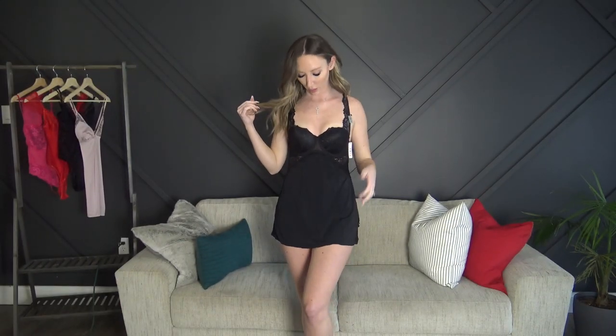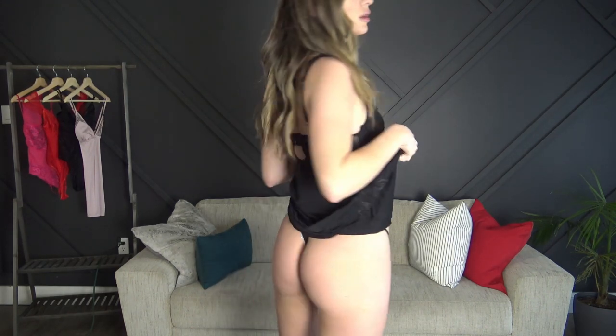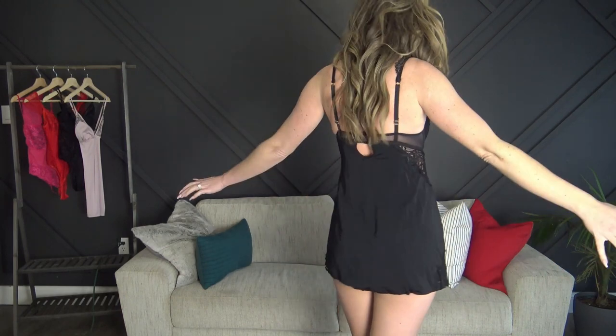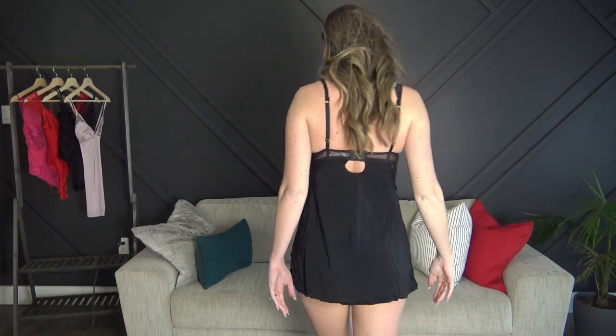Next is the black little teddy that's kind of like a dress with a matching g-string. It has a little triangle of lace at the bottom and it does have the padding and push-up. The only thing I needed to adjust were the straps — they always loosen them as far as they can go. I think this one's really cute, fits really nice, and the silky material is really comfortable and soft.